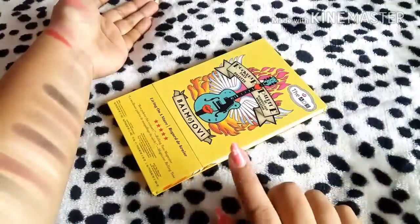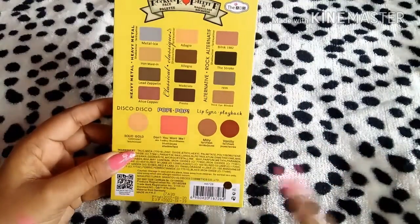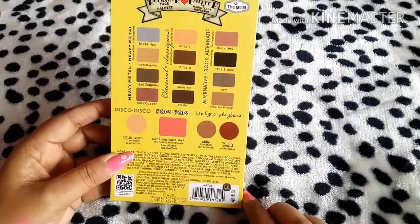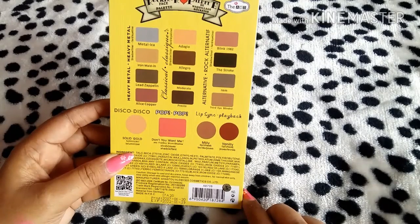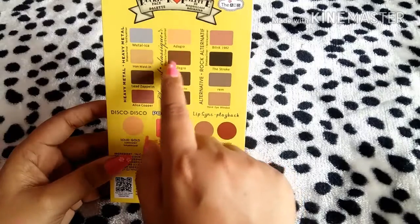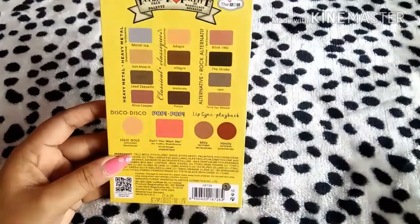This is the Rockstar Roll Palette, Model 01. The shade names include Solid Gold, Don't You Want Me, Milky, Vanily, Heavy Metal, Classical, Alternative Rock, and others. You can use the lighter shades as a base, apply a medium shade on the center of the eyelid, and use the darker shade on the outer corner. You can create a lot of eyeshadow variations with this palette.